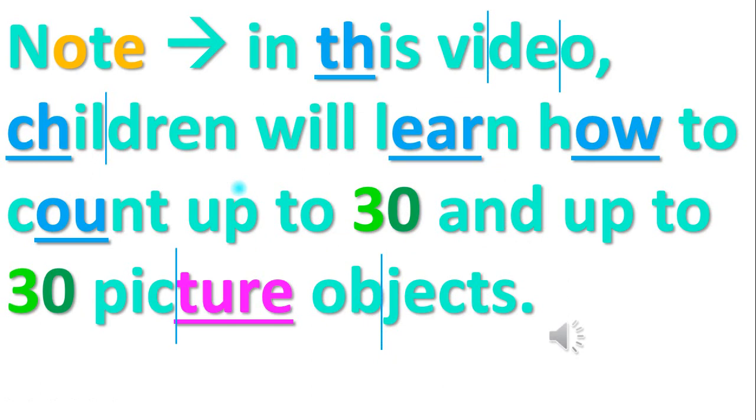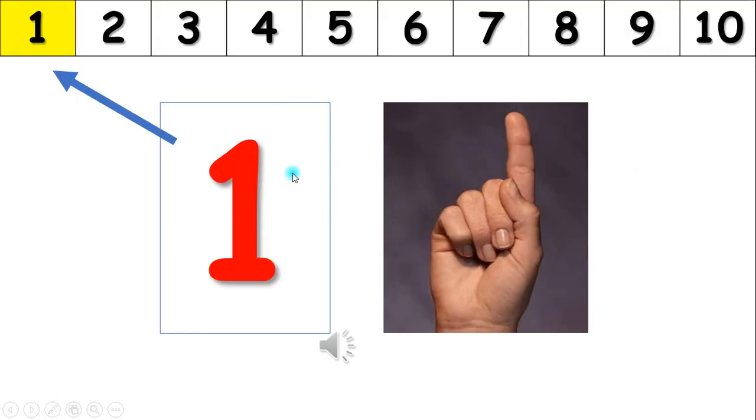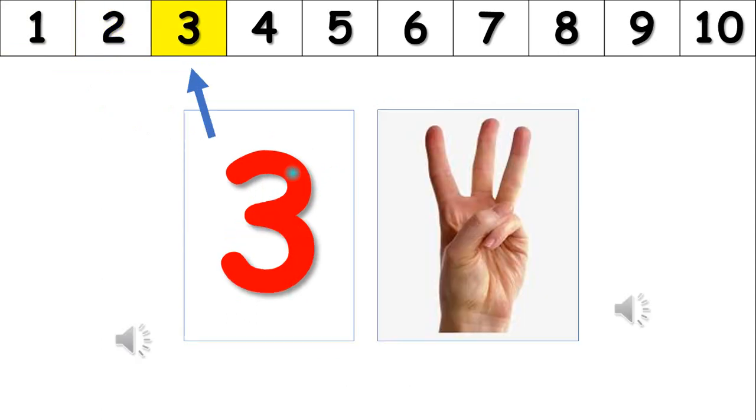Hello, boys and girls. In this video, you will learn how to count up to 30. Let's learn to count to 30: one, two, three.